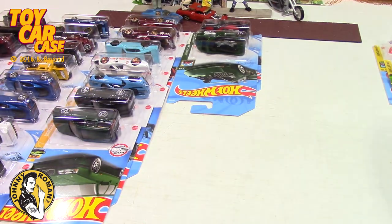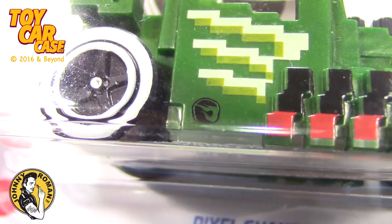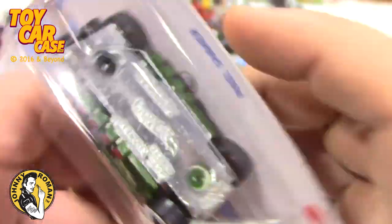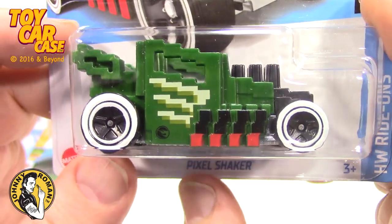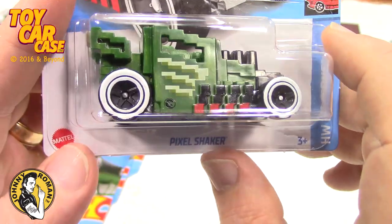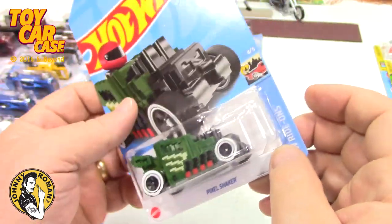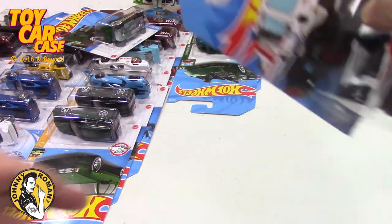Then I'm going along and didn't even notice — treasure hunt! Treasure hunt on this Pixel Shaker. I think I left a bunch of these behind because I didn't know it was a treasure hunt. Luckily for the next people behind me — I don't take everything always — so that is a good thing. We're gonna put that one aside with our other treasure hunts.